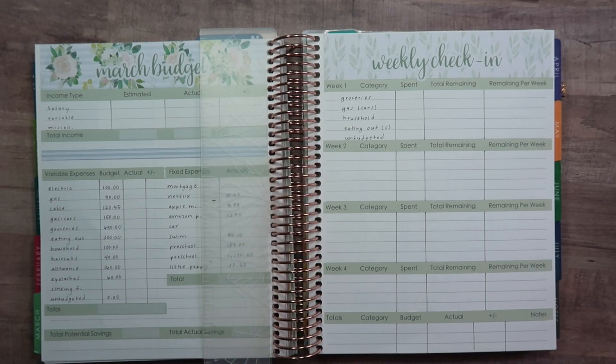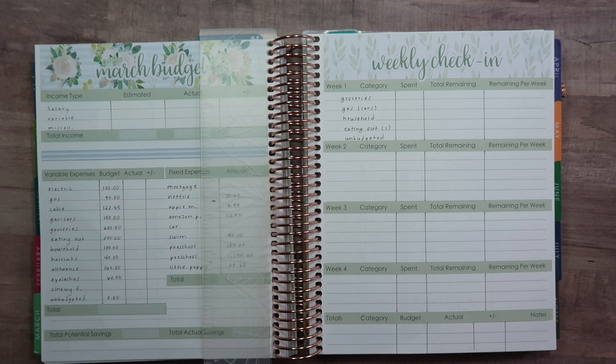Hey guys, welcome back to my channel. Today I'm here to do week one's check-in for March. If you're completely new, hi, I'm Sarah. My channel is Sarah Marie and I do a lot of different videos, mostly related to budgeting and planning. I also do some Etsy stuff now that I have an Etsy shop, and I'm an accountant — a CPA — so I do videos about accounting and documented my whole journey becoming a CPA. Definitely check out some of those other videos.